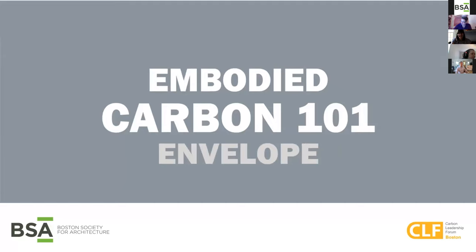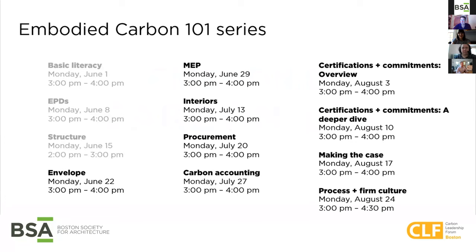Hi everyone and welcome to our session on embodied carbon and envelopes. On behalf of the Boston Society of Architecture, thank you for joining the fourth session of Embodied Carbon 101, the BSA's 12-part program series taking place this summer. Following up on the Embodied Carbon in Buildings Conference that the BSA presented in 2019, this series will bring you embodied carbon programming almost every Monday, providing foundational knowledge in different impact areas and giving you tools and takeaways that you can apply to your everyday work.